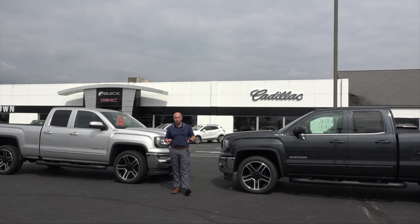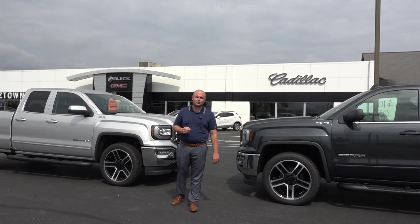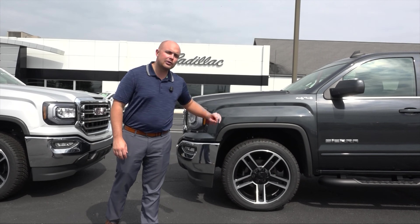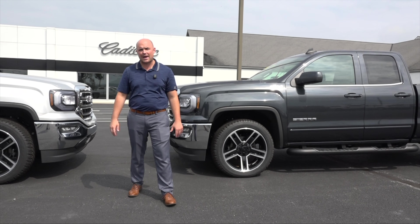I am sandwiched between two beautiful brand new 2019 GMC Sierra 1500 Double Cab Limiteds — loaded, 22-inch black wheels, black tubular assist steps, spray-in bed liners, four-wheel drive, Z71 package.